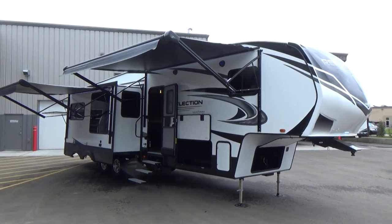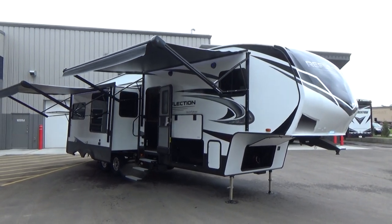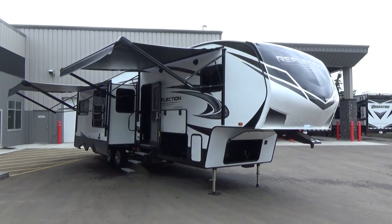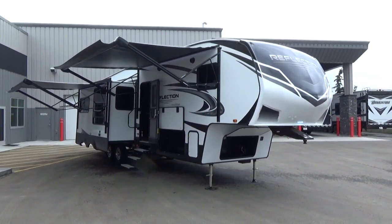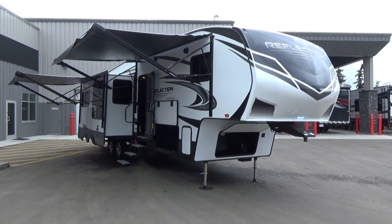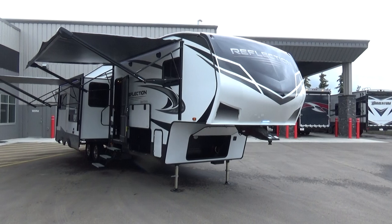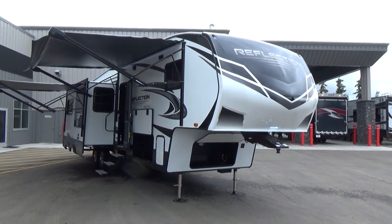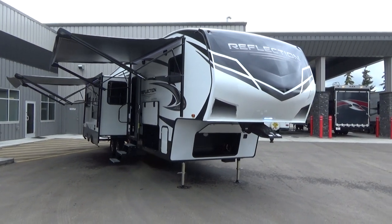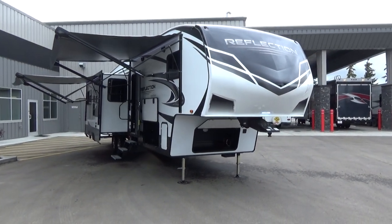Hello friends, Clayton Phillips here from Woody's RV World in Leduc, Alberta, Canada, and the time is now. It's here. We've been waiting patiently. We haven't been shooting lots of videos because we have a new product in the Reflection — a new body style, new design that we are fired up for, and I got to tell you folks that we are just so excited.